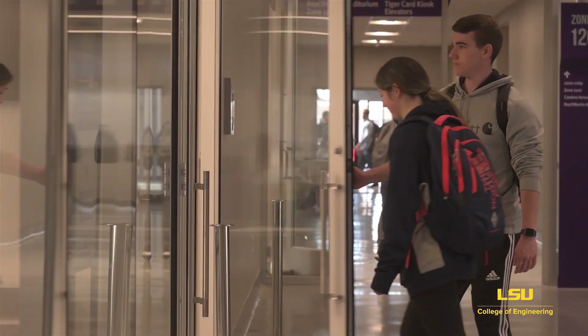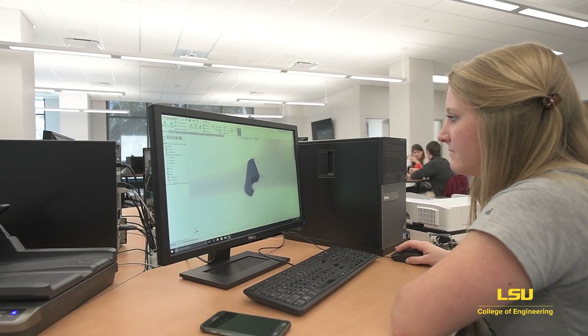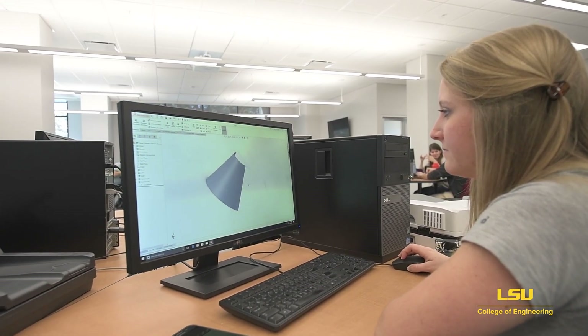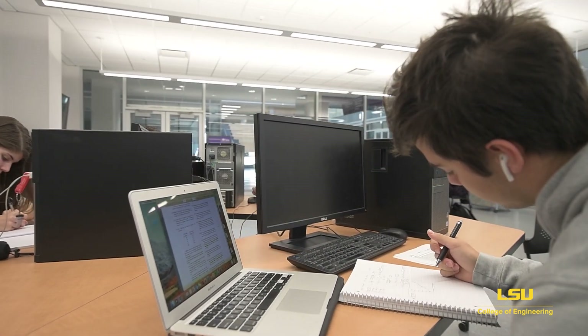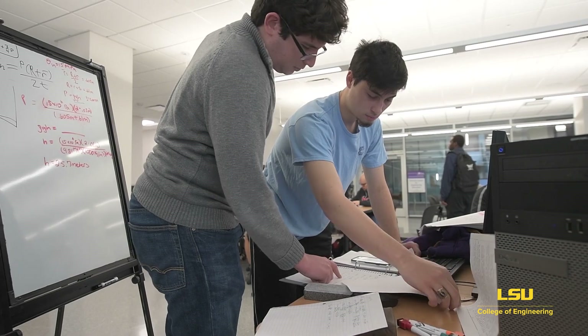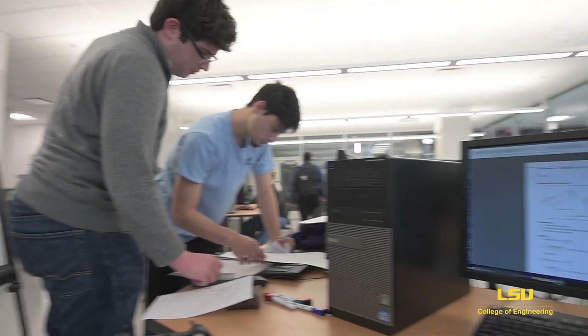Back inside Patrick F. Taylor Hall, this is the Chevron Center for Engineering Education. This near 3,000 square foot facility houses the Engineering Communication Studio and serves as a hub for engineering students interested in traveling abroad, learning communication techniques, and becoming an LSU distinguished communicator.